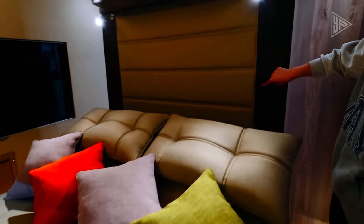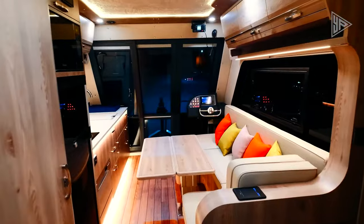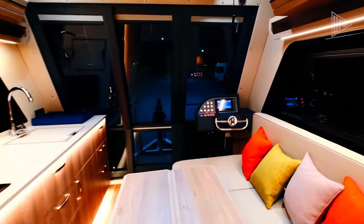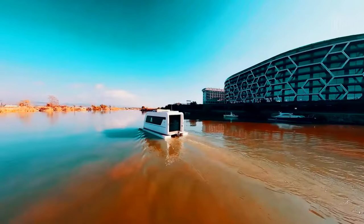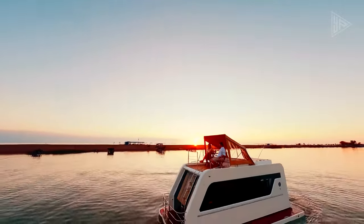Transforming into a stable catamaran on the water, the Caracat 66 is powered by an electric motor, enabling emissions-free boating. Ideal for those seeking limitless exploration, this vehicle with a spacious interior, comfortable amenities, and dual-terrain capability is the ultimate adventure companion.